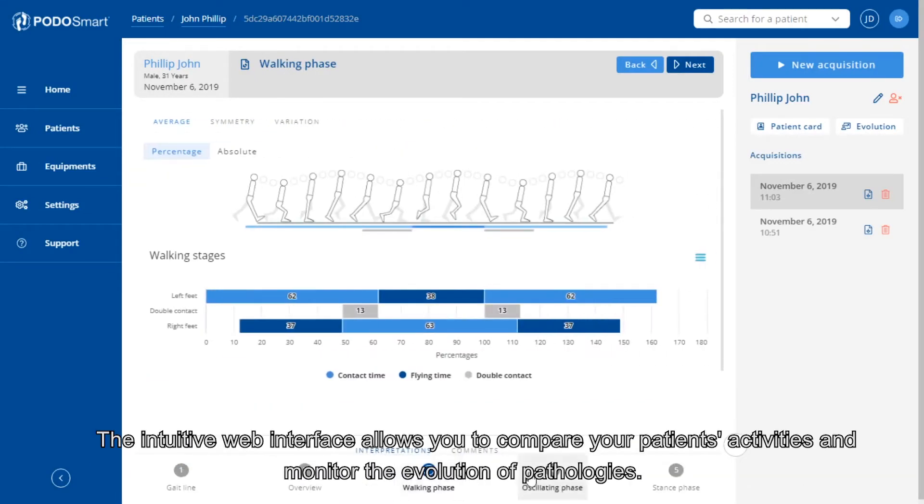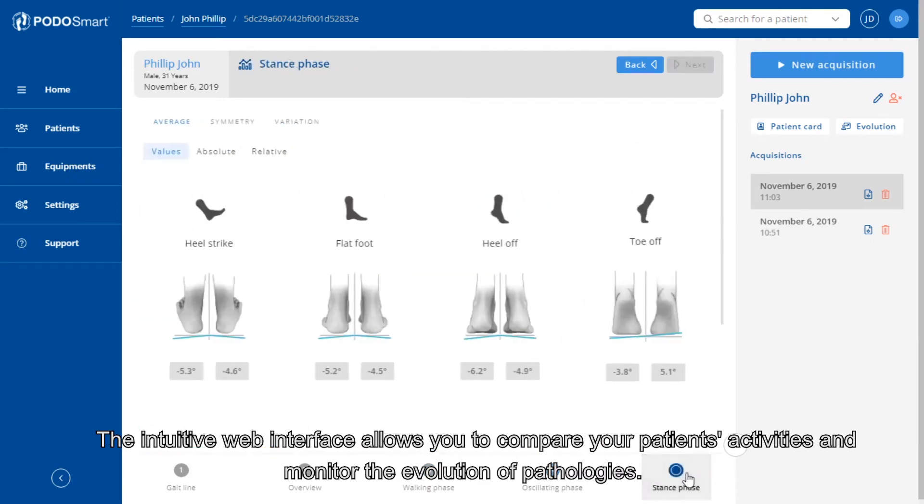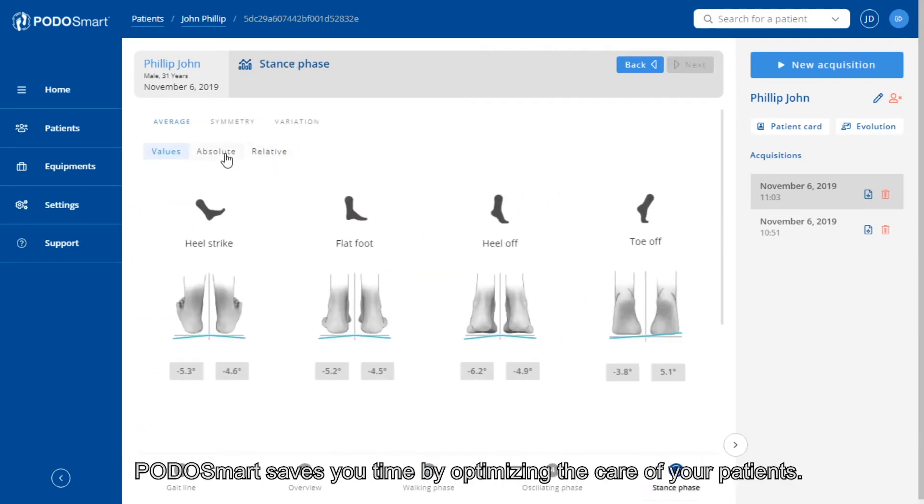The intuitive web interface allows you to compare your patient's activities and monitor the evolution of pathologies. POTOSMART saves you time by optimizing the care of your patients.